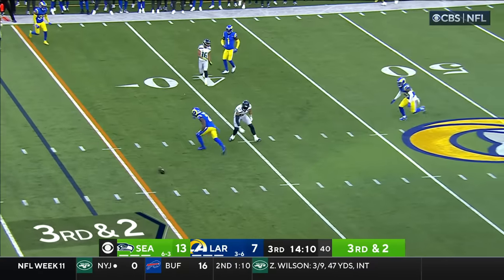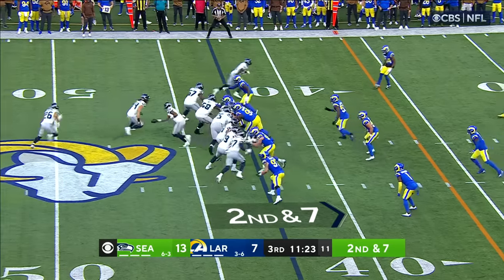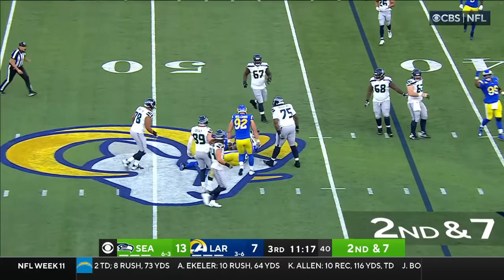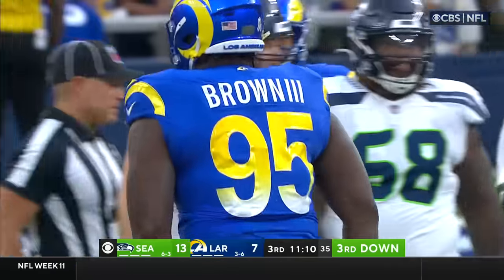Smith with time over the middle — broken up! Russ Yeast got a hand on it. Waldron wants to be right here with play action; they've done a good job of it all year. Geno Smith steps up, nowhere to go, and down he goes! Ernest Jones and Bobby Brown bring down Geno Smith for a loss of five.